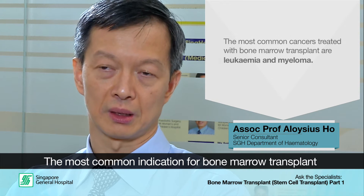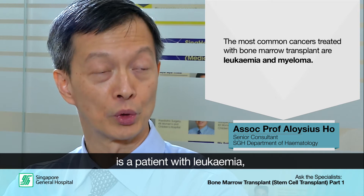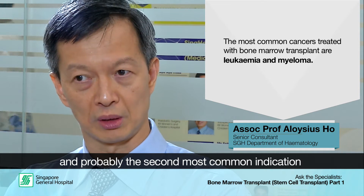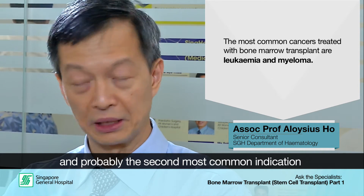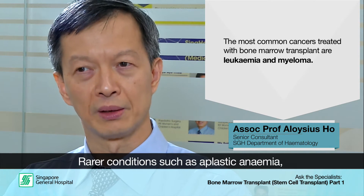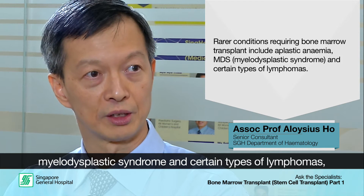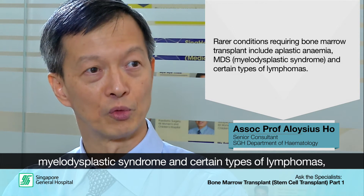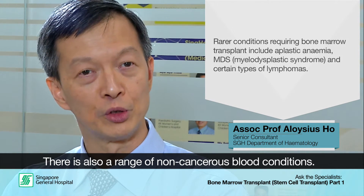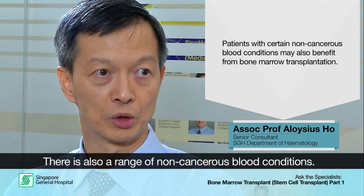The commonest indication for a bone marrow transplant is a patient with leukaemia, and then probably the second most common indication we see here is for patients with another blood cancer called myeloma. After that there are rarer conditions such as aplastic anaemia, myelodysplastic syndrome, and certain types of lymphomas who will benefit from bone marrow transplant, and then there's also a range of non-cancerous blood conditions who also benefit from bone marrow transplantation.